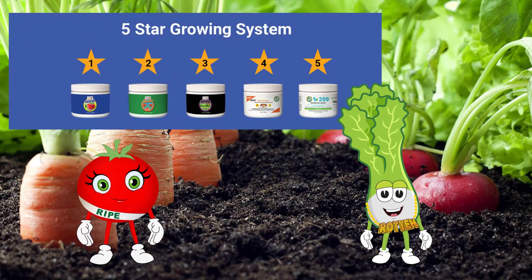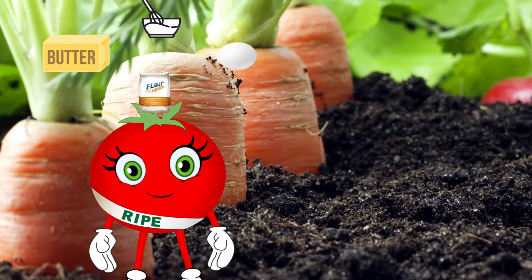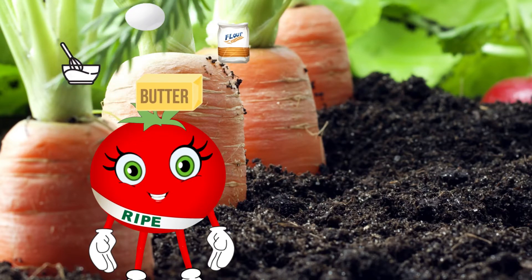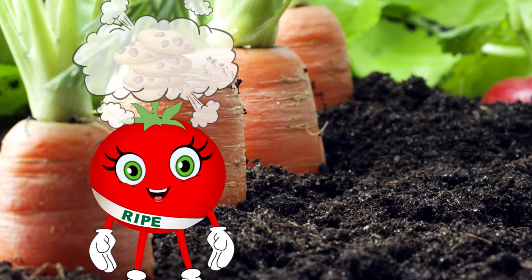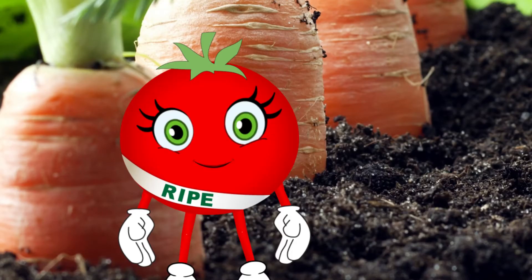Today we'd like to introduce you to the five-star growing system from Sierra Natural Science. Gardening is a lot like baking cookies when you think about it. With the right ingredients and instruction you can create something amazing. Whether you're growing strawberries or baking cookies they both taste delicious in the end. So this system is a five-star recipe for a five-star garden.